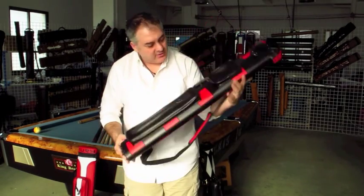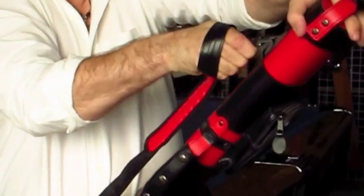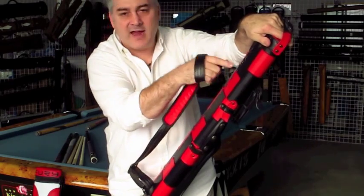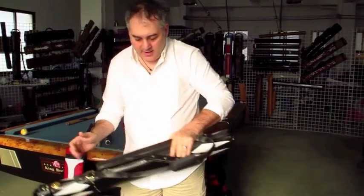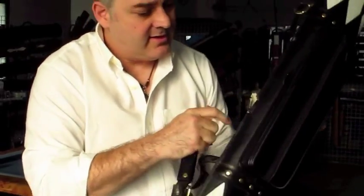The next important thing about cue cases is stress points. It really bothers me when a handle breaks or a strap breaks. Here I have a case that looks pretty cool, but I'm going to show you — this case I can easily break because they made it the wrong way. As you can see, I can pull this out and you see how easily those rivets pulled out. They didn't pay attention to how to build the case so it will last a long time at this stress point — and that's not even full of cues. Here's another one from a different maker, and the handle has already pulled out. I can easily pull the handle off just like that.